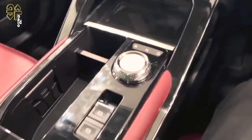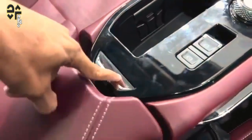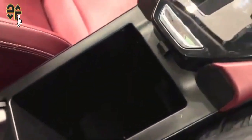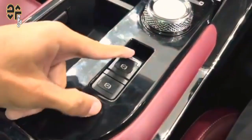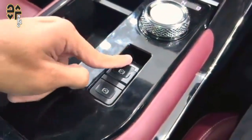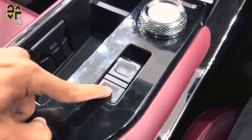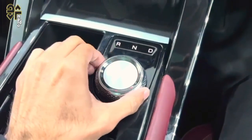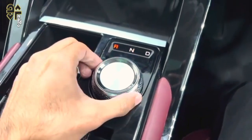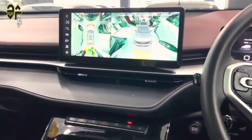On the tech front, the 2024 GWM Haval H6 Ultra Hybrid is well-equipped. Ahead of the driver is a coloured 10.25-inch digital instrument cluster, along with a wireless phone charging pad and a 12.3-inch infotainment screen including Apple CarPlay and Android Auto, Bluetooth and AM/FM radio. Annoyingly, two USB ports for front seat occupants are placed on the passenger side under the centre binnacle — if you don't have company to assist you, it can be quite tricky to locate them.